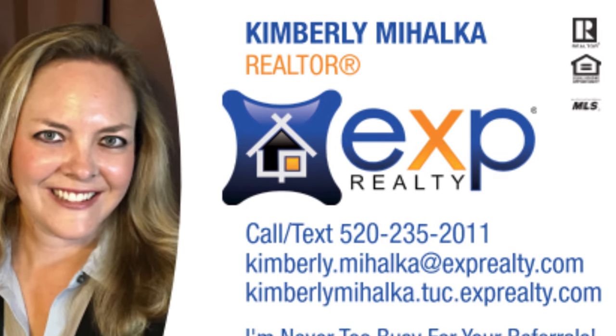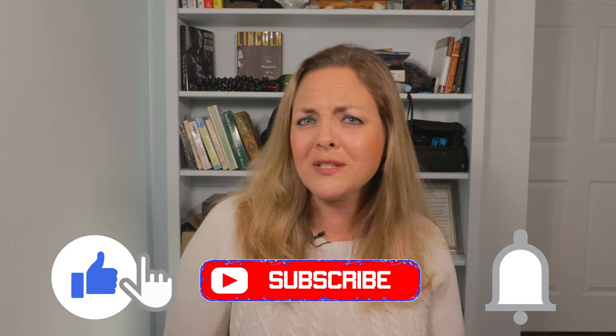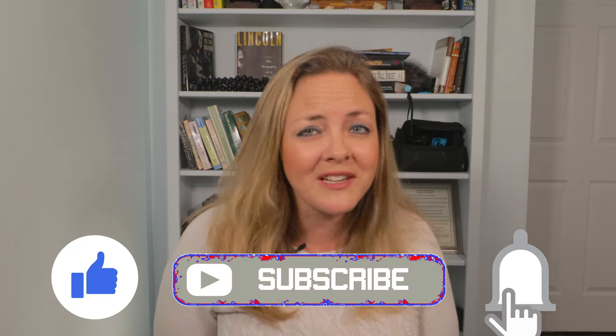If there's a Tucson museum that you love and I left it off the list today, please throw it down in the comments below. Consider me as your Tucson real estate agent, and please consider subscribing to this channel for more content about things to do and see in beautiful Tucson, Arizona. If you liked the contents of this video and learned a thing or two, don't forget to hit that like button on your way out. Really appreciate you guys hanging out with me today, and I'll see you in the next video.